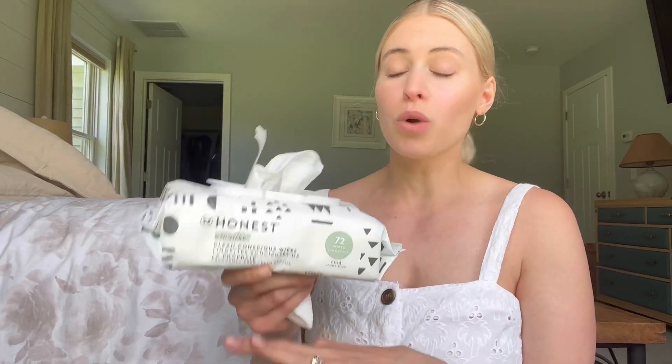Overall, if you're looking for something that's really gentle and works well but also fragrance free, I would definitely recommend these.